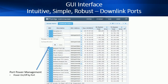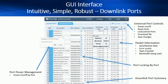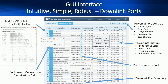The downlink ports page makes port management simple. You can turn the power on and off by port or use universal port capabilities. You can see individual port details including the type of packets being transmitted. You get a summary of all ports and you can lock down the port, meaning no other device other than the one connected will work — this greatly enhances security.